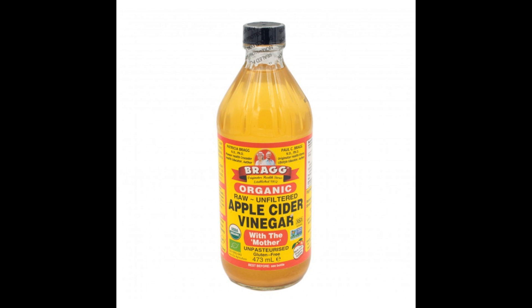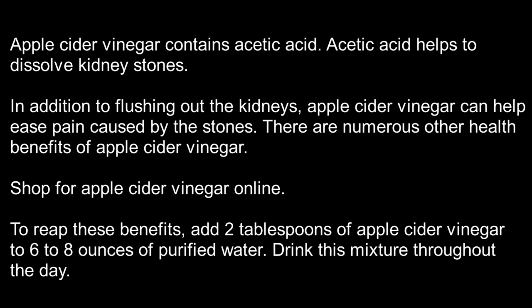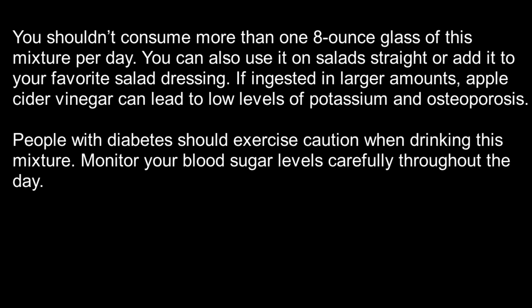Number 4: Apple cider vinegar. Apple cider vinegar contains acetic acid, which helps to dissolve kidney stones. In addition to flushing out the kidneys, apple cider vinegar can help ease pain caused by the stones. To reap these benefits, add 2 tablespoons of apple cider vinegar to 6 to 8 ounces of purified water and drink this mixture throughout the day. You shouldn't consume more than one 8-ounce glass of this mixture per day.